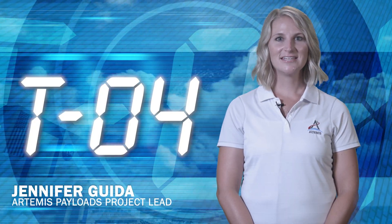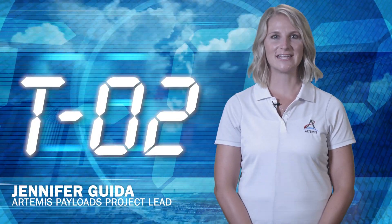Hi, I'm NASA Kennedy's Jennifer Gaida and this is Kennedy Countdown.